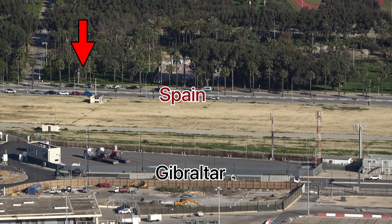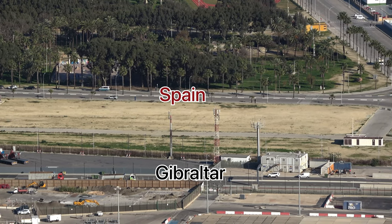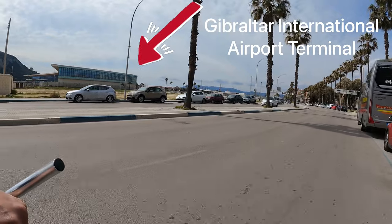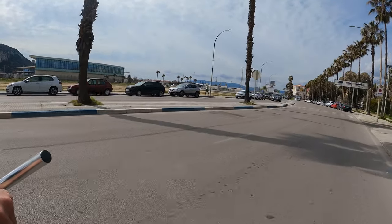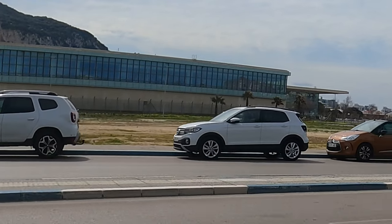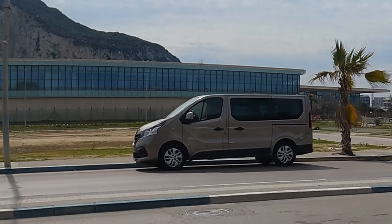I would be on top of the Rock of Gibraltar looking down at this point that I'm explaining from now. That building right there behind the cars is the airport terminal. Originally the airport terminal was going to be built with a part of the building on the Spain side. If you look closely at the building you can actually see the fence — that is the actual international border between Spain and Gibraltar.